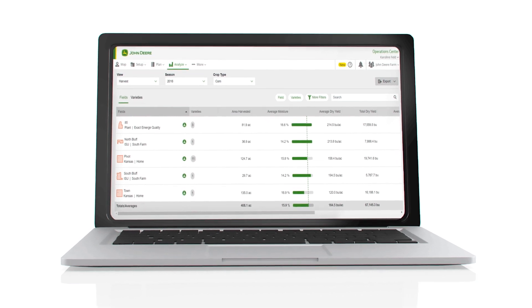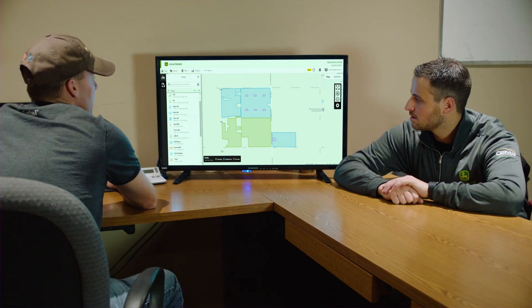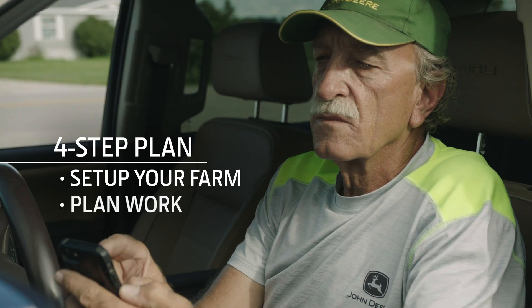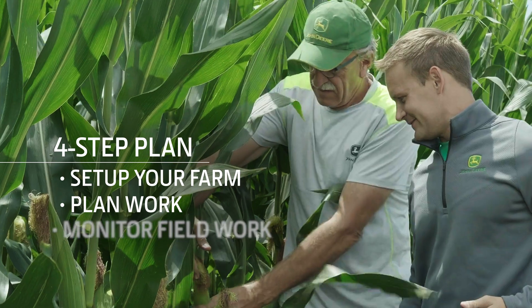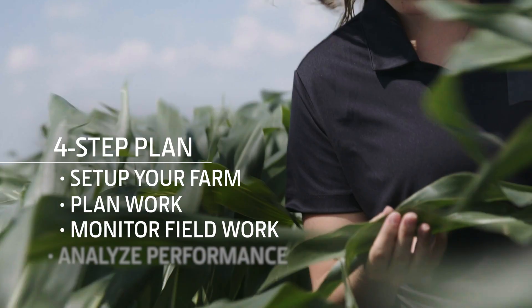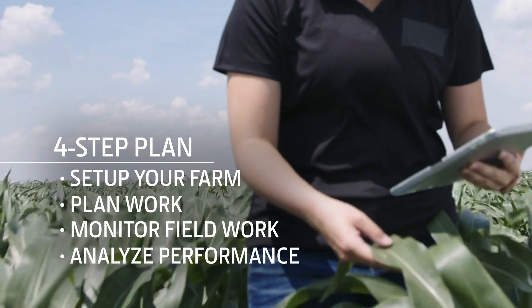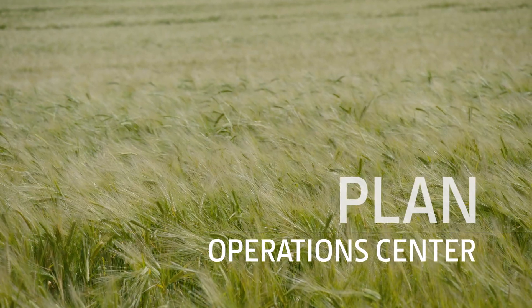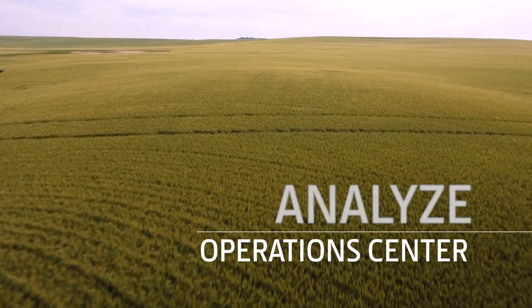Operations Center is built on a four-step plan to help you set up your farm, plan work, monitor your fieldwork, and analyze performance. Let's take a closer look at setup, plan, monitor, and analyze.